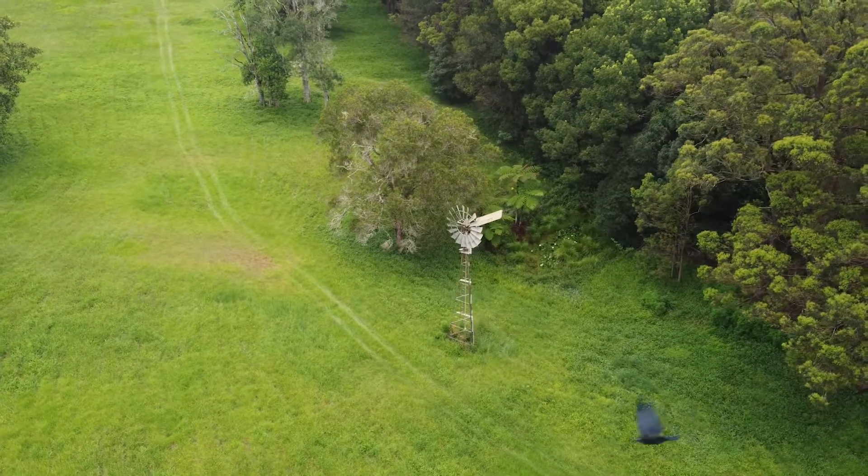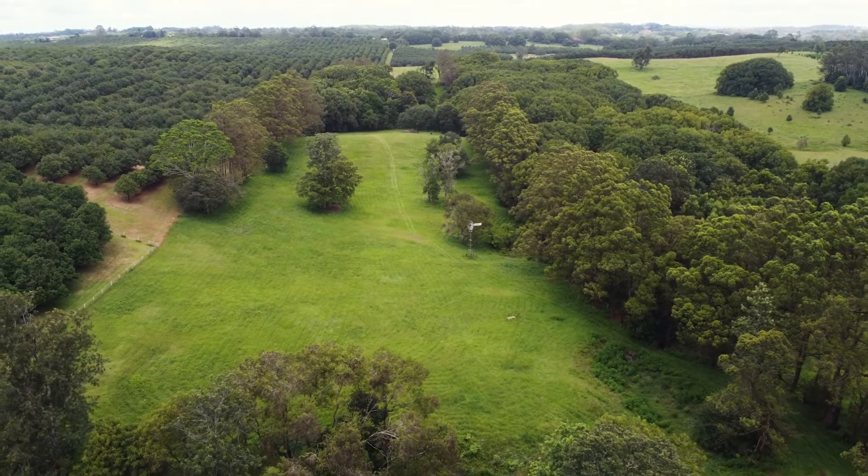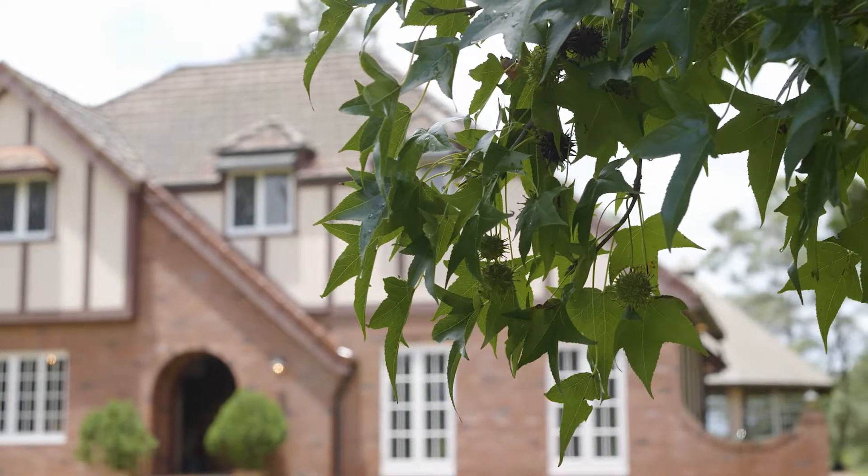Lush rolling land, grounds studded with mature maple trees and a beautifully kept manor define this unique property set in the beautiful north coast hinterland.